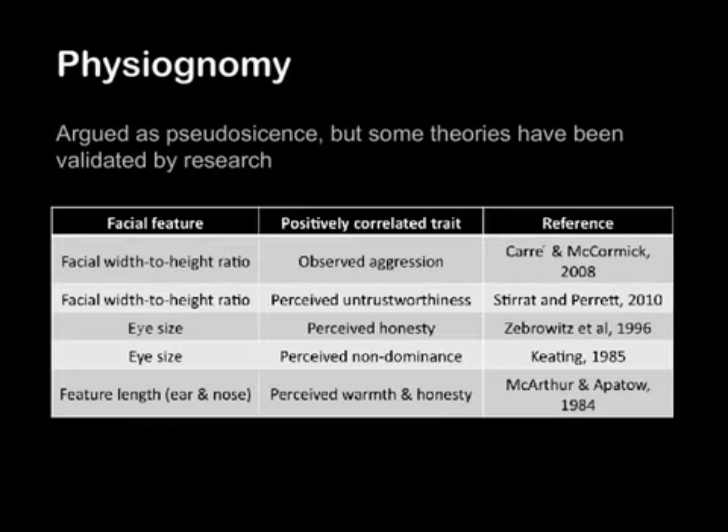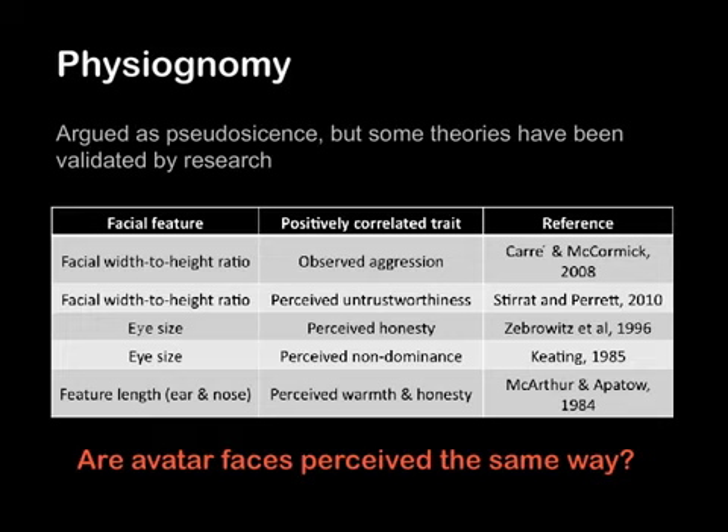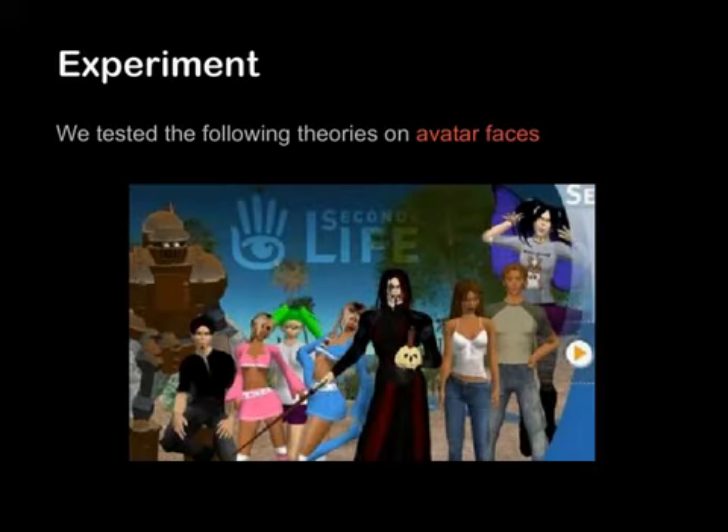In this table, we summarize existing findings published in the science community. Now the question is, if these theories have been proven true on human faces, do they hold true for computer-generated faces such as avatar faces?